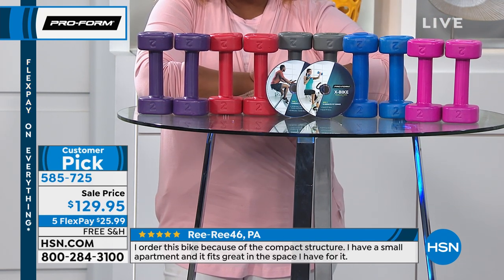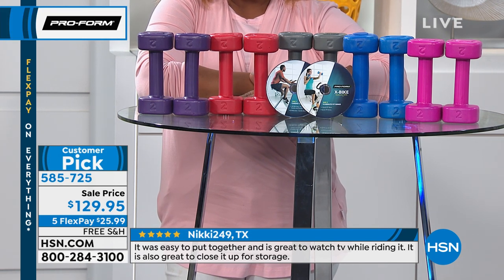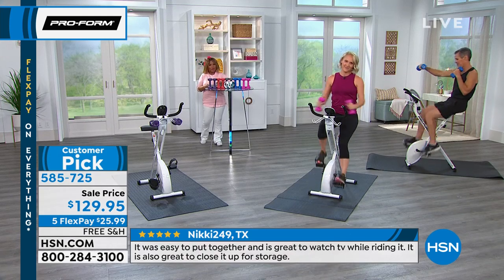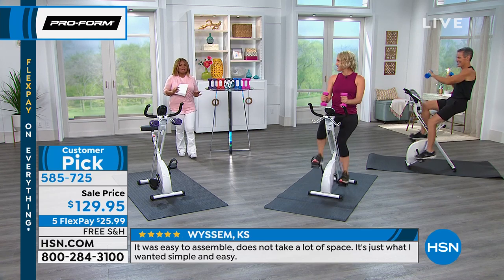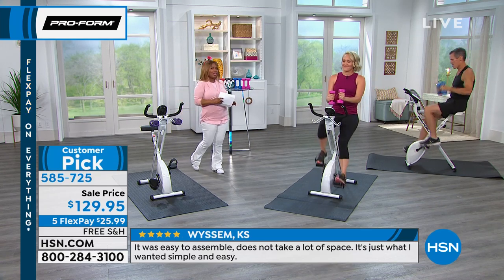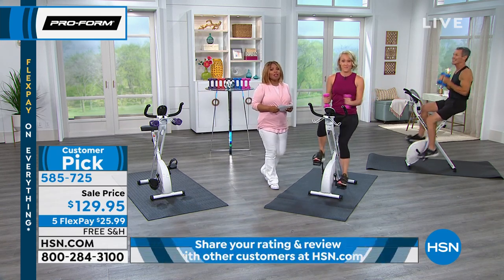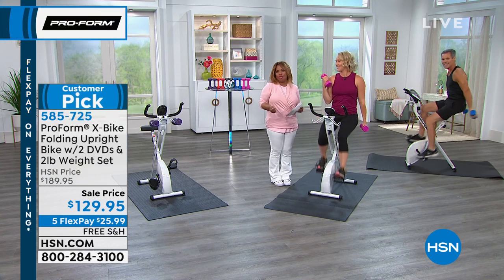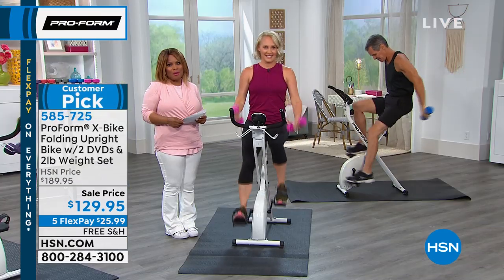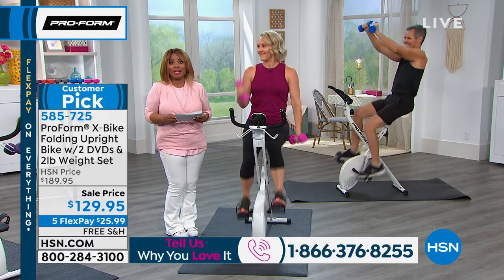When we say the lowest price ever, we've got the best flex pay — you'll be able to get this at home for $25.99. If you own it and love it, call us. We want to hear from you. If you've said this summer I'm going to slim down because come fall I'm going to my class reunion, I'm going to look better than ever before, or you just want to stay cardio heart healthy, this is a great way to get your exercise on.